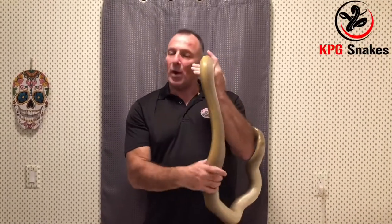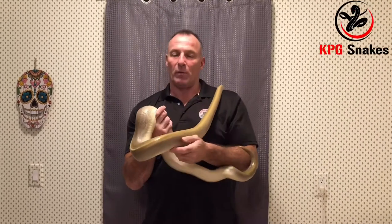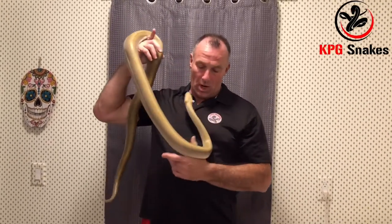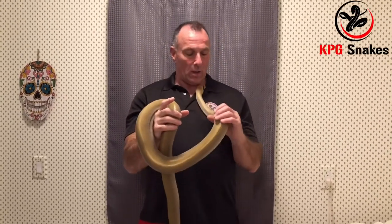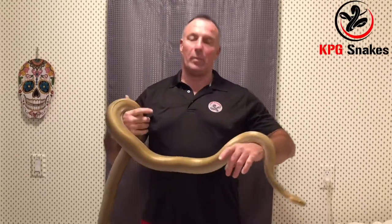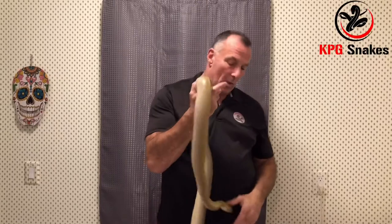I thought I heard a little wheezing in here. Big boas are known for respiratory infections and we want to avoid that, so I spoke with our vet and she recommended a little bit of antibiotics by injection. We're going to show you how we do that here.